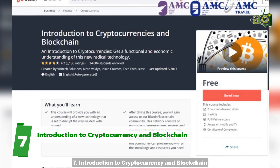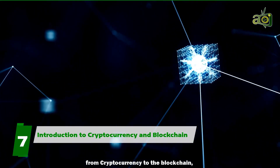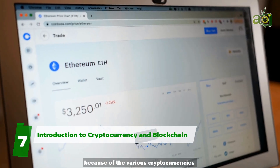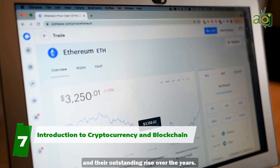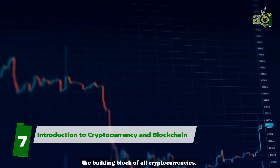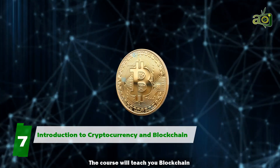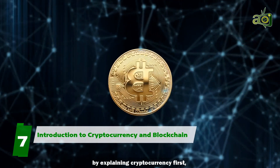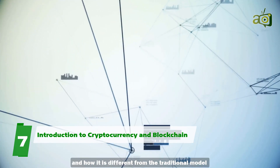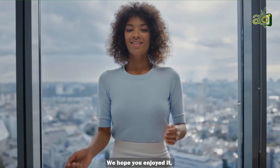Seven: Introduction to Cryptocurrency and Blockchain. If you want to learn about everything from cryptocurrency to the blockchain, then this is the course for you. Most people only know about blockchain because of the various cryptocurrencies and their outstanding rise over the years, but if you want to learn about blockchain — the building block of all cryptocurrencies — then check this course out on Udemy. The course will teach you blockchain by explaining cryptocurrency first, which will help you better understand how blockchain itself works and how it differs from the traditional model of transaction.